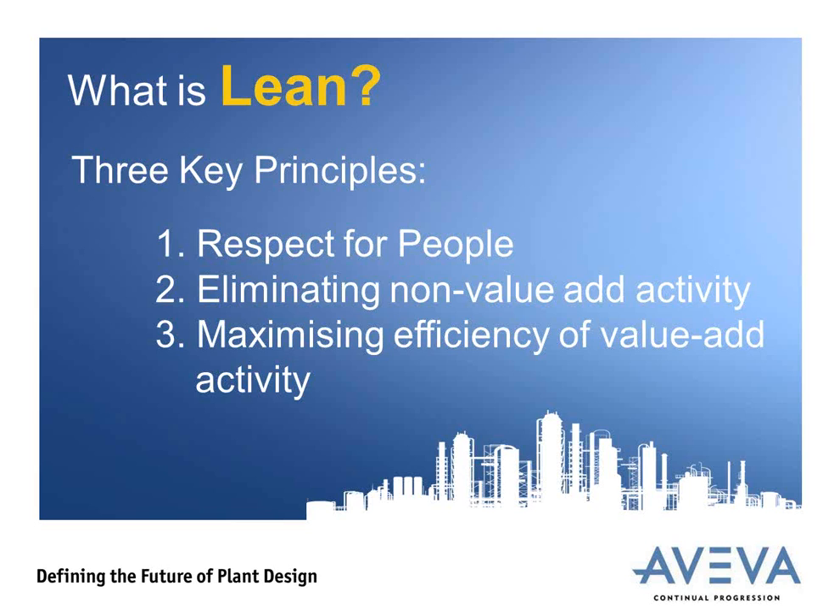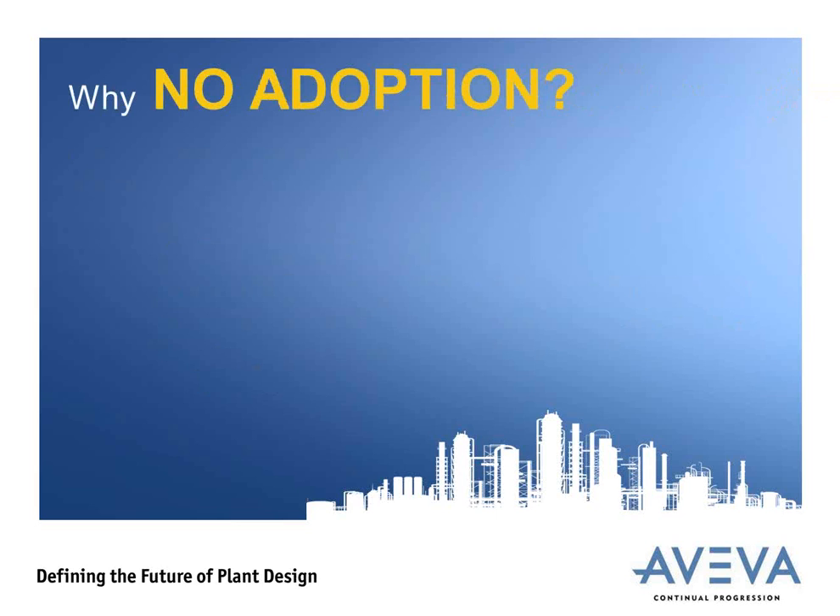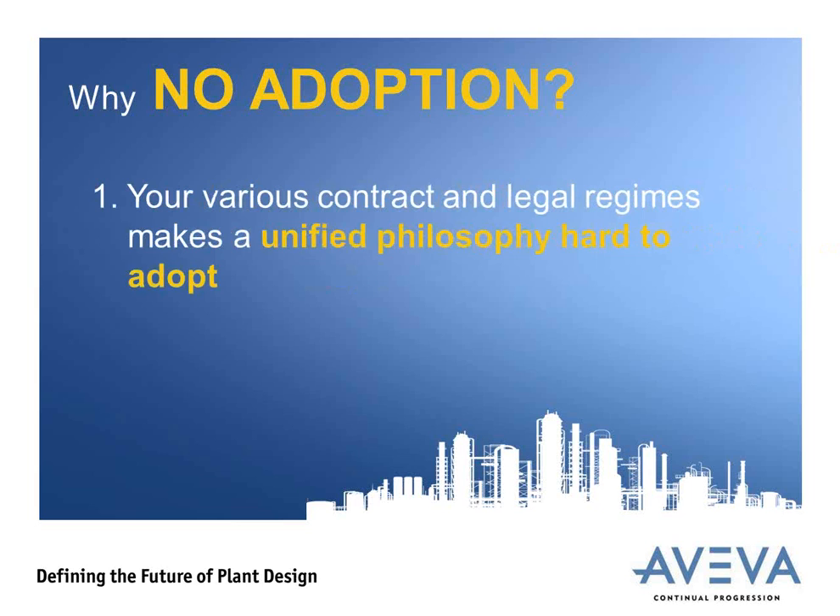The final key principle is about maximizing the efficiency of the value-added activity — continual improvement in the efficiency of producing the parts. Bending of pipes, cutting steel, welding, fabricating a skid or a whole module is regarded as value-added activity and must be made as efficiently as possible. Value-added activity is defined as work which is done on a part. So if this approach proved so successful for the automotive market, why has it had little or no adoption for EPC projects? There are probably hundreds of reasons, but we pick out two that we think are the key things holding it back.